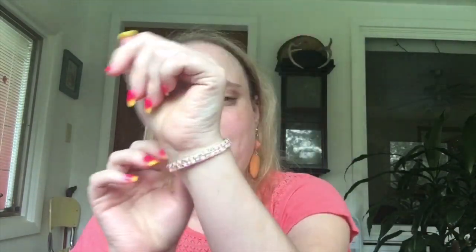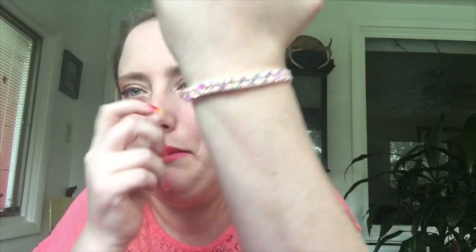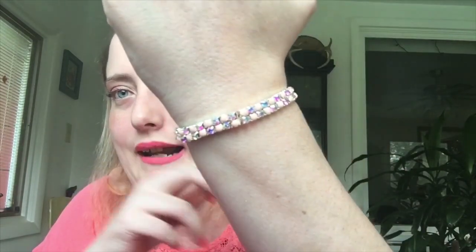My highlighter is the Ciate London Glow To highlighter in Moon Dust. It's a very beautiful highlighter — it looks like it's just melting into your skin. I have these beautiful shell orange color earrings that I got off Shop Miss A, paired with a light peach and faux diamond crested bracelet, also from Shop Miss A.